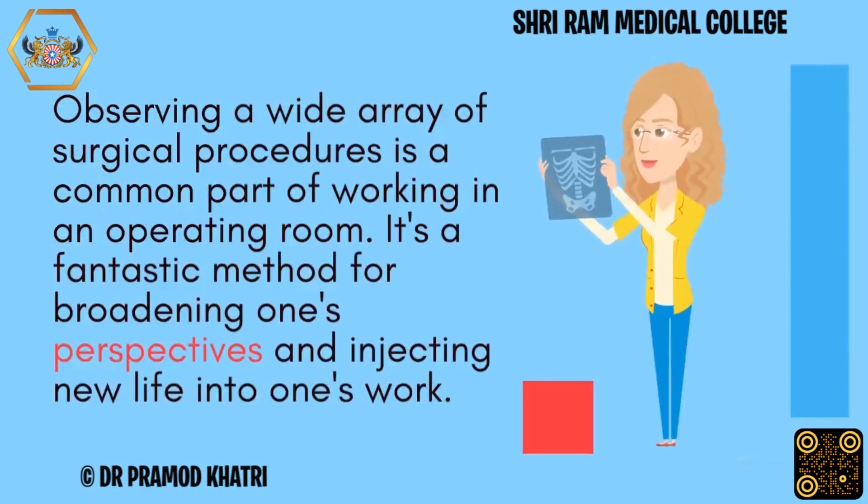Observing a wide array of surgical procedures is a common part of working in an operating room. It's a fantastic method for broadening one's perspectives and injecting new life into one's work.